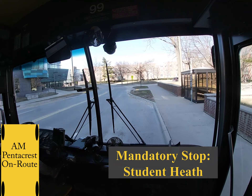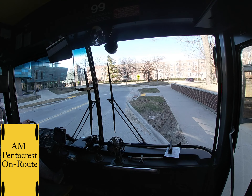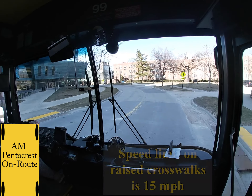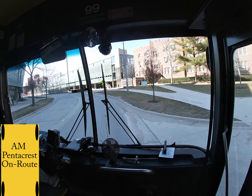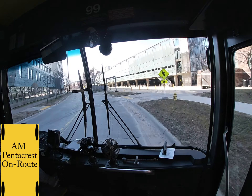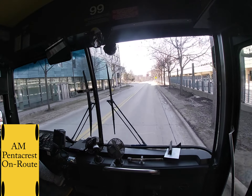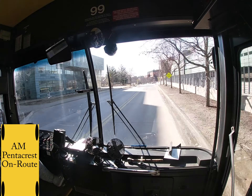There is a mandatory stop which is called Student Health. Again, pull all the way up. When you exit Student Health there is a speed bump directly ahead — that's raised crosswalks. There are three raised crosswalks on Newton Ave. Make sure that you are going very slow on those. If for whatever reason you are in a 30-footer, that speed limit over those raised crosswalks goes down to 10 miles per hour.